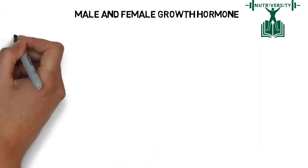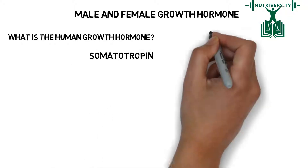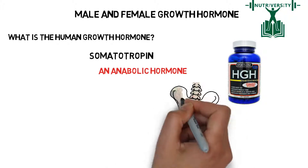Male and Female Growth Hormone: What is the Human Growth Hormone? Somatotropin, more commonly known as the Human Growth Hormone or HGH, is an anabolic hormone, meaning that it promotes growth.